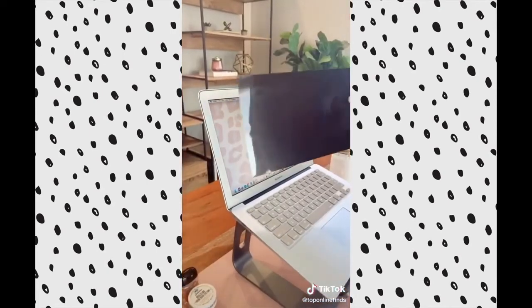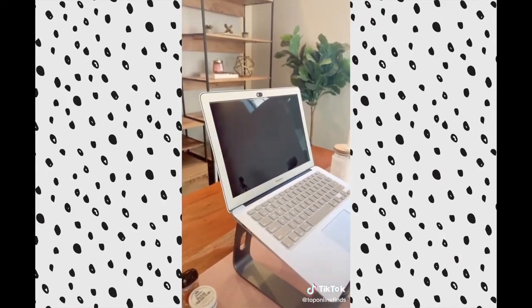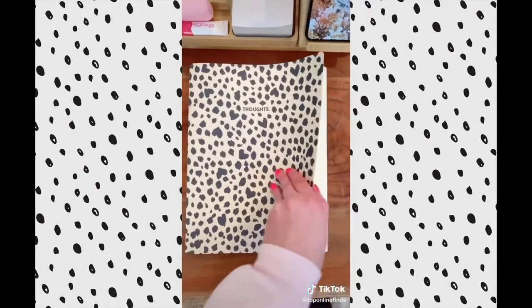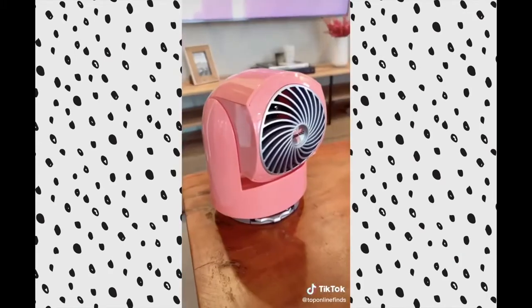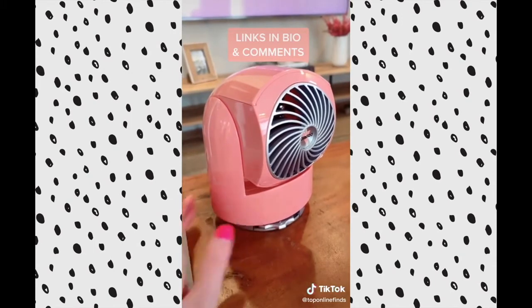If you work in public places a lot, I'd suggest this privacy screen — it blocks out people's view when they're looking at your computer from the side. A cute notebook to keep track of my to-do list and thoughts. I love this glass tumbler with a silicone sleeve — it also comes in multiple colors. And lastly, this desk fan to keep you nice and cool while you're working, especially during the summer.